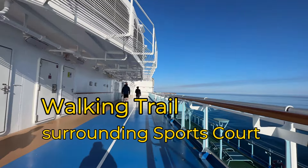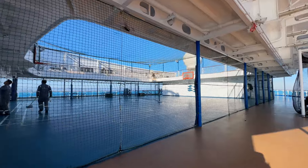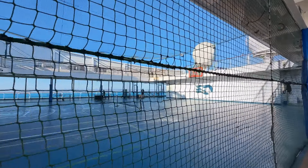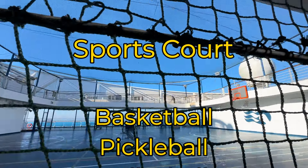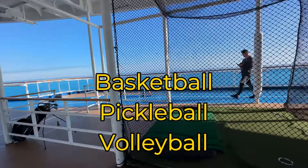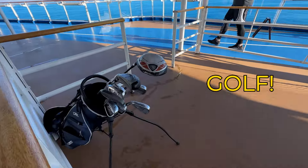They had outdoor movies on the pool deck. The movie screen was not the best, most updated quality ever, but they did have plenty of outdoor movies and concert videos playing. There was a sports court on the top deck with basketball, pickleball, and volleyball available. There was also a golf swing practice area and a really great walking trail.